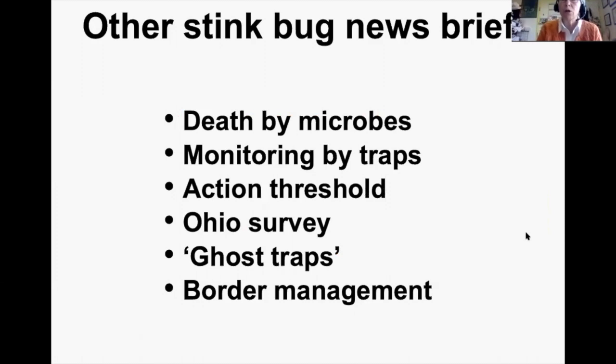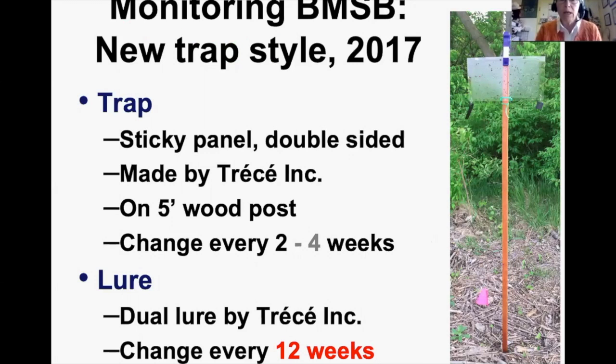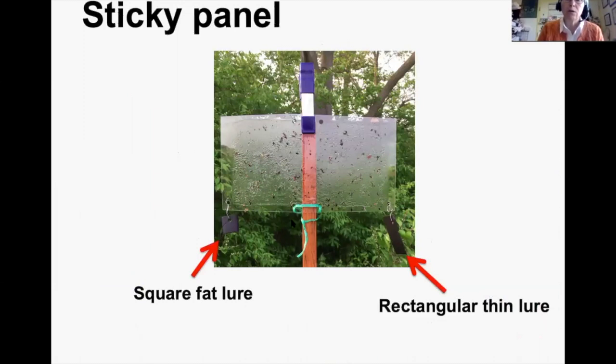Briefly covering a few other BMSB topics: microbes, traps, thresholds, the Ohio survey, ghost traps, and border management. A microsporidium has been wiping out lab colonies around the country and has been found in field populations too — it could help growers in the field. For monitoring, in 2017 we started using a new sticky panel double-sided trap on a five-foot wood post, changing the panel every four weeks — switching to two weeks this year. The lure is a dual two-piece lure made by Trece that lasts 12 weeks, which is unusually long.